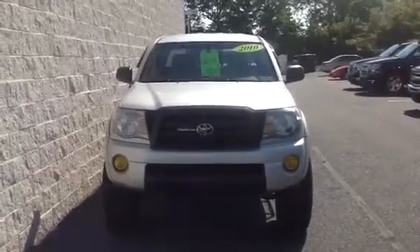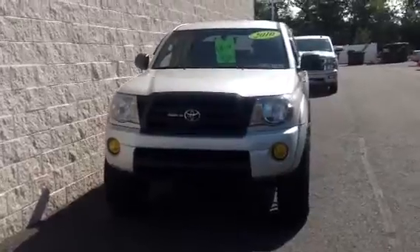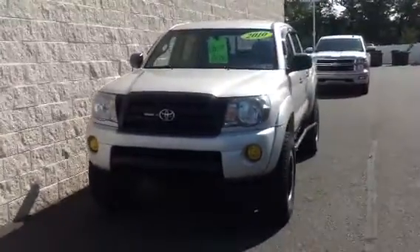Hi Arlene, my name is Jake Levine. I work at Sioka Chevrolet in Quakertown. I'll be helping you out this afternoon when you come to look at this 2010 Toyota Tacoma.